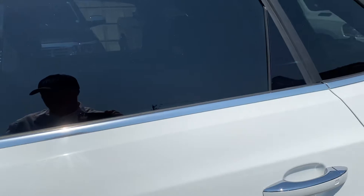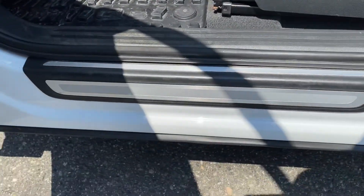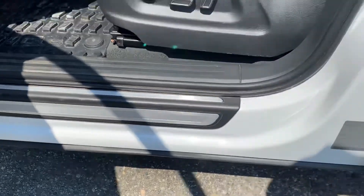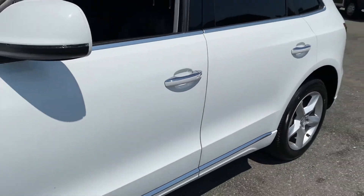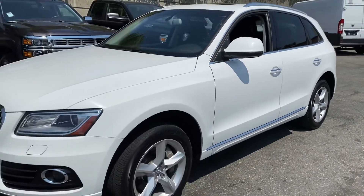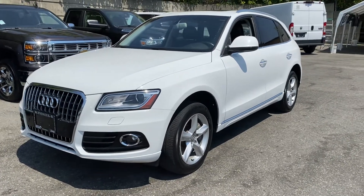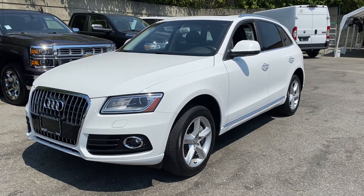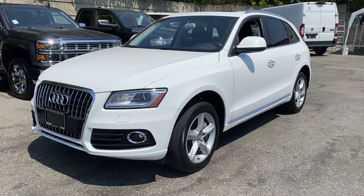Let's walk around to the front. I actually want to show you the door jams on the driver's side, because they are immaculate. It's got a little crack in the windshield, but that will be replaced — probably tomorrow. And there you have it: 2015 Audi Q5 here at Pioneer Chrysler. I'm Ryan. Thanks for watching.